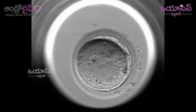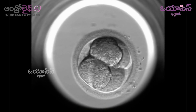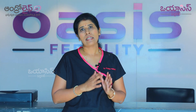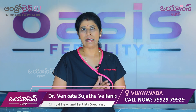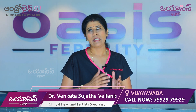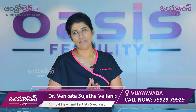This process is done in the lab culture. We grow embryos to the blastocyst stage, which has a 40 to 50% success rate compared to 2nd and 3rd day embryos. We have been doing blastocyst cultures for almost 8 to 9 years since we started here in Vijayawada. After this blastocyst culture, half of the journey in IVF is complete.